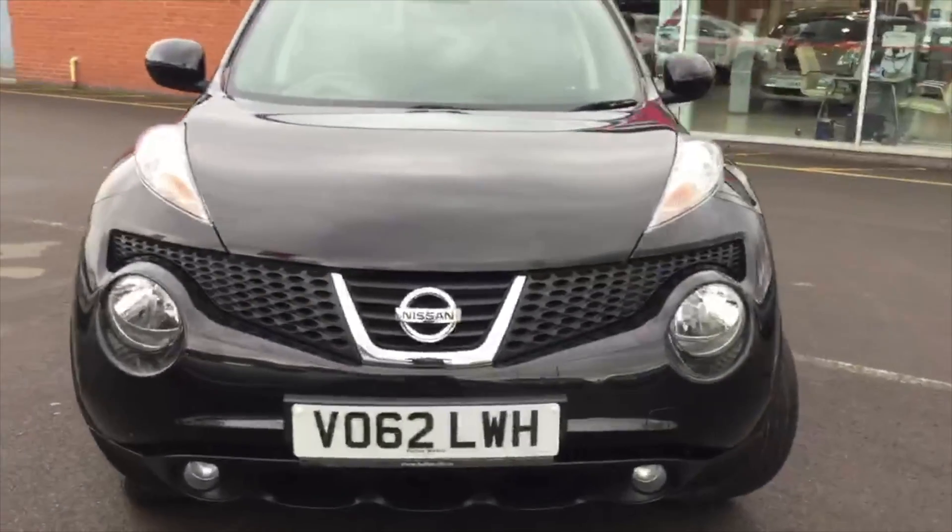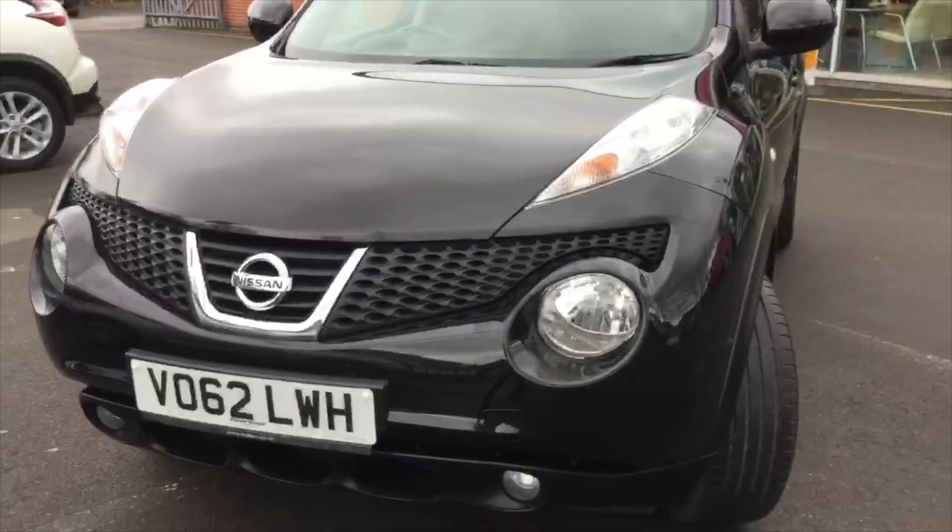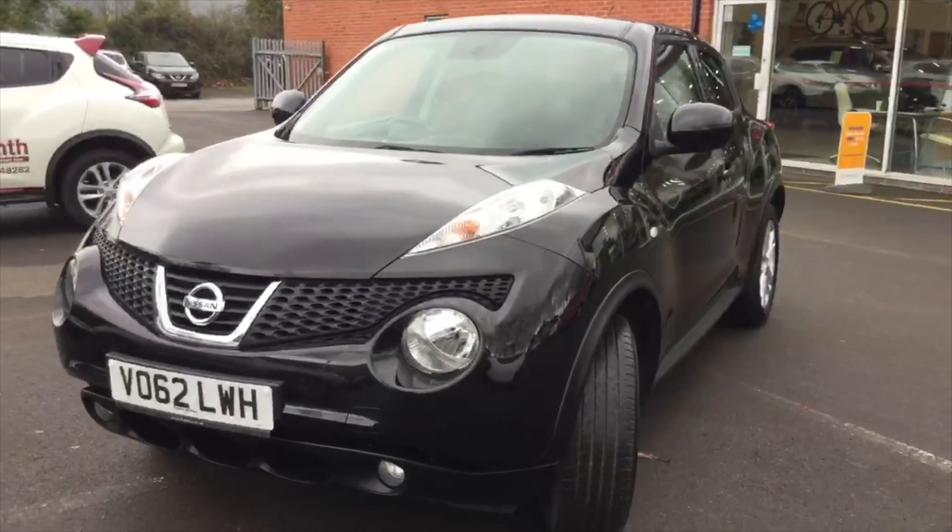So it's a 2012 registered Nissan Juke 1.6 petrol, Acenta Premium specification, and it's also a manual.